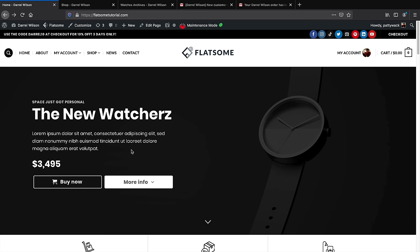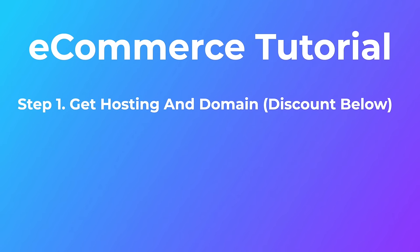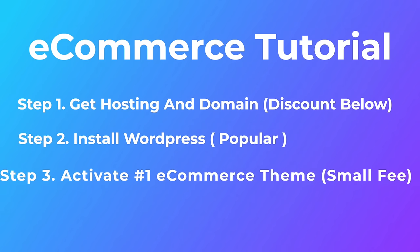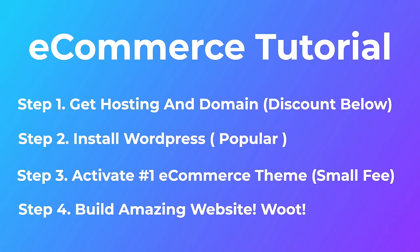Let's get this tutorial started. Step one: get your domain and hosting — for example, myamazingwebsite.com. Step two: install WordPress, which powers more than one-third of the entire internet. Step three: install the number one best-rated, best-selling ecommerce theme for WordPress, called Flatsome. Step four: build out your ecommerce website, and right after watching this video people will be able to purchase products right away.